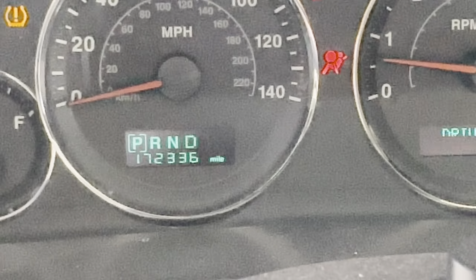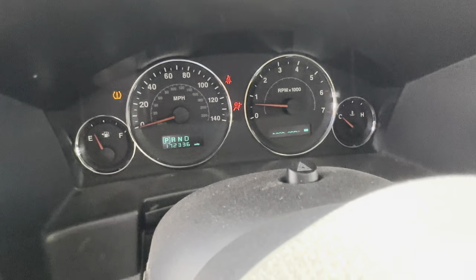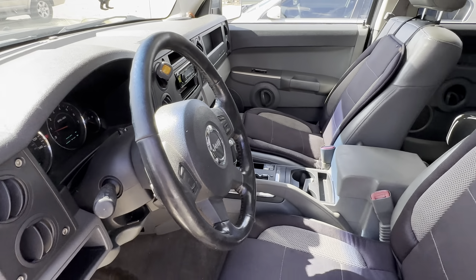You're looking at 172,000 miles, and available for auction at alamoxners.com.